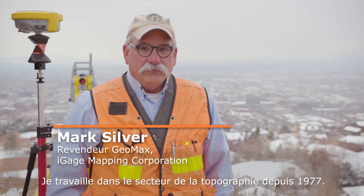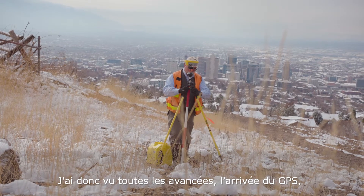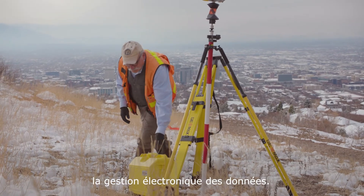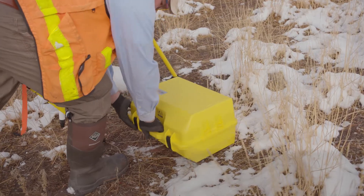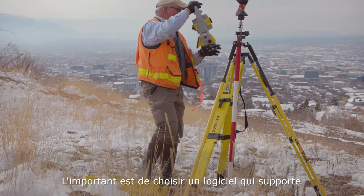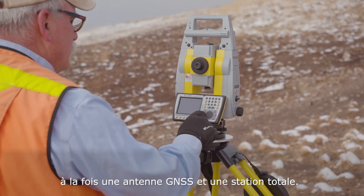I've been in the survey business since 1977, so I've seen all of the advances — the addition of GPS, robotic total stations, EDMs. The important thing is that you want to pick software that supports both GNSS or GPS equipment and a total station.